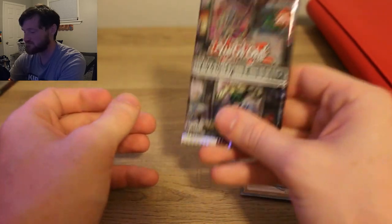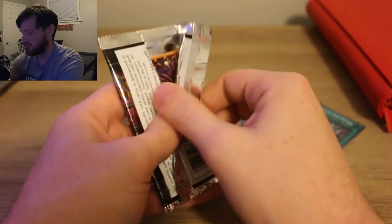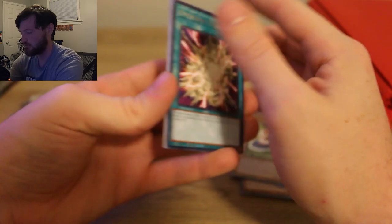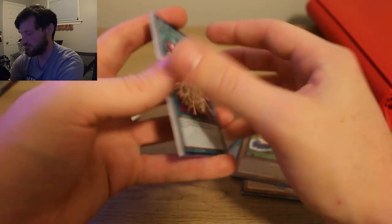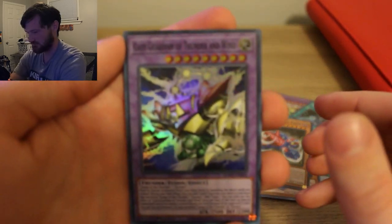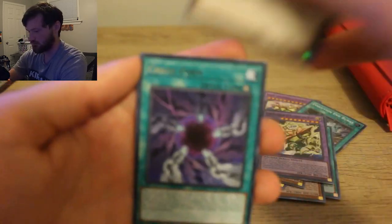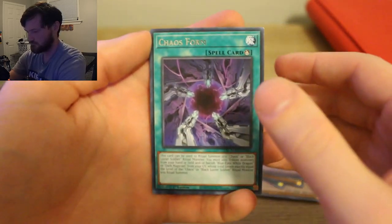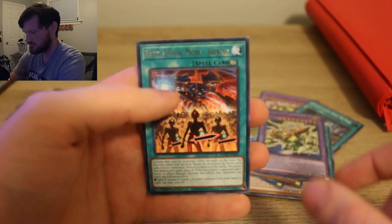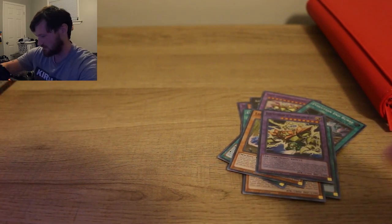We are on our last Maze of Memories pack for this video — very excited. Hopefully last pack magic — give us the Collector's Rare! Here we go. Overload Fusion, Prey of the Jirai Gumo. Gate Guardian of Thunder and Winter — I don't think we've pulled one of these yet, so that's actually a really good end. Labyrinth Wall, Chaos Form, Baryon Utopia, and Battle Mode Joining. There they are — that was all of the Maze of Memories packs in that box.